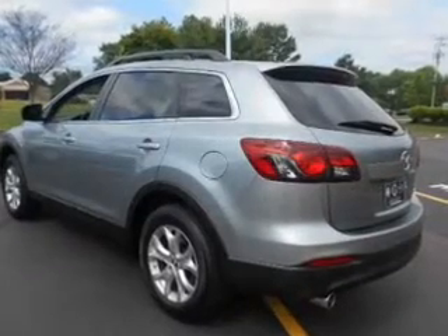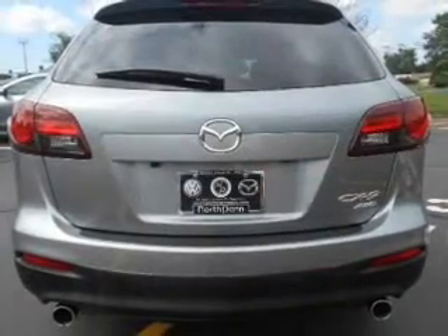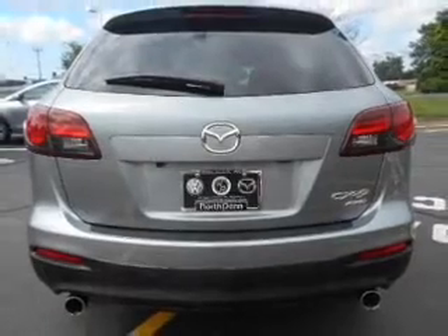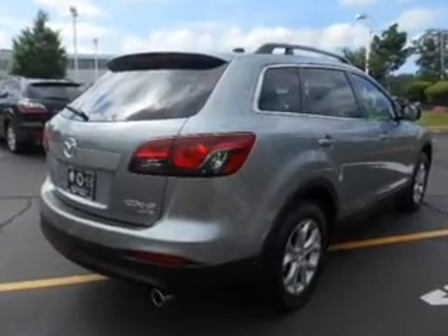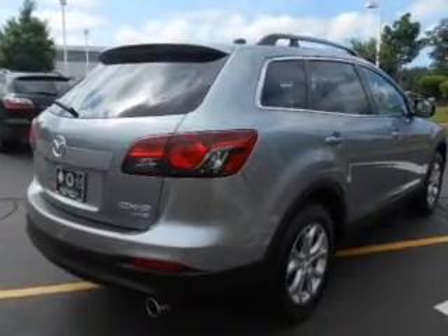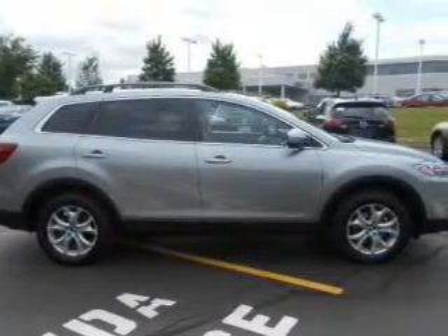Driven by a 6-speed automatic transmission. Reach your destination effortlessly with GPS navigation. Premium wheels give a more luxurious look. The anti-lock braking system will keep you safe on the road. Heated seats make cold weather driving more endurable.